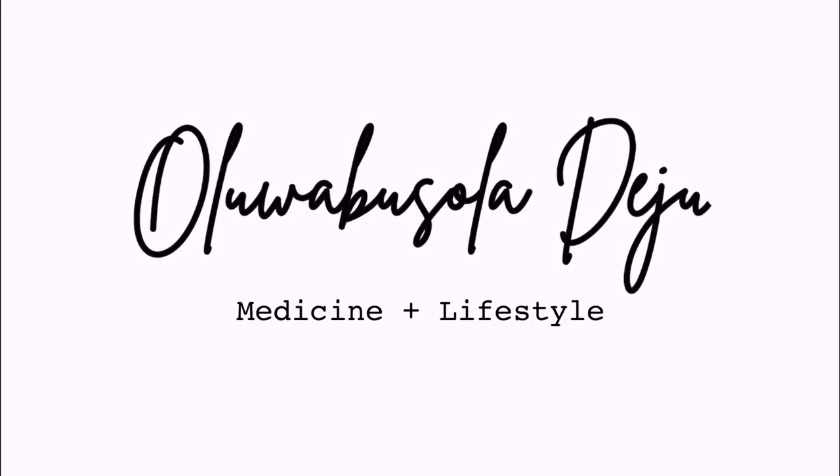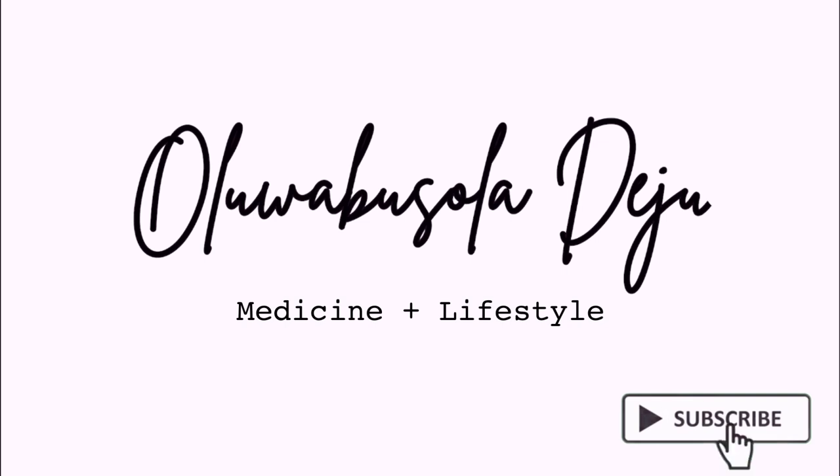So in today's video, like the title says, I'm going to be showing you guys how I study in medical school. I'm going to give you a step-by-step of what I do and how I study. If you're interested in seeing what that looks like, please keep on watching.